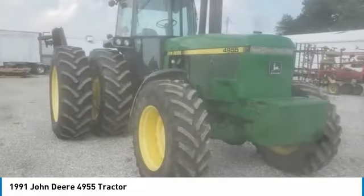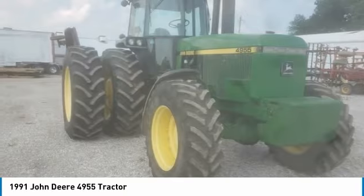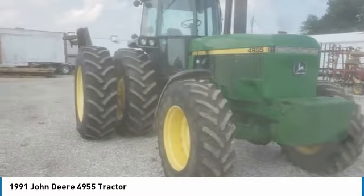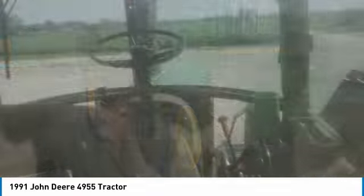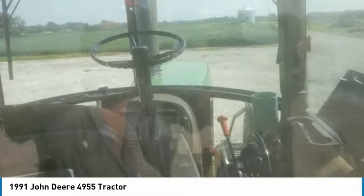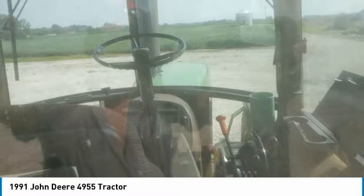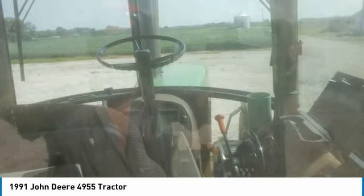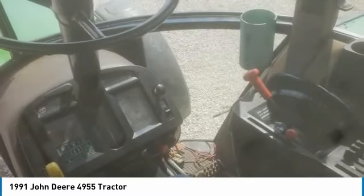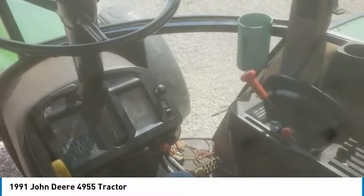It comes fully loaded with options and features that are perfect for any hard-working individual. Highlights include: single front tires at 50%, dual rear tires at 80%, front weights, rear weights, 3 rear remote hydraulics, air/heat, 235 horsepower, 4WD, rear PTO, 1000 PTO speed, 1-3/4" rear PTO size, with 9,100 hours and always shed stored when not in use.